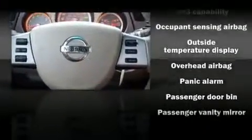Nissan ensures the safety and security of its passengers with equipment such as dual front impact airbags, head curtain airbags, and four-wheel disc brakes with ABS. It also arrives with a Carfax history report, including just one previous owner.